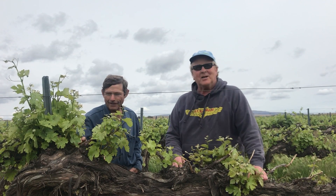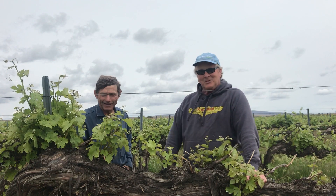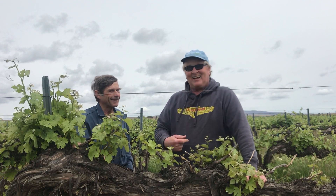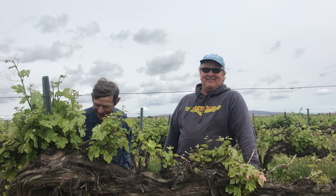Alright, here we are in the Chenin Blanc vineyard with our grower, Jim Willard. Jim's been doing this for a few years and I think Jim's one of the few people I work with that's older than me, so I love it to come and get together.